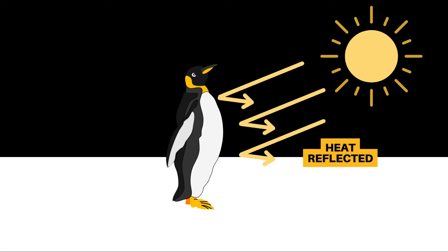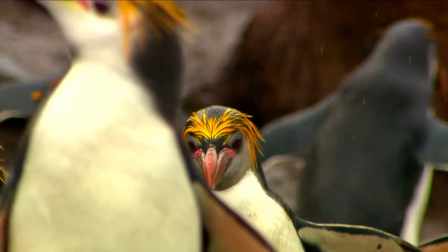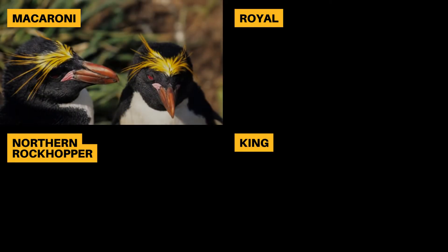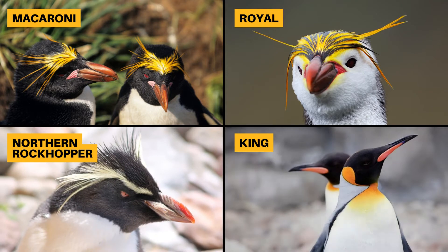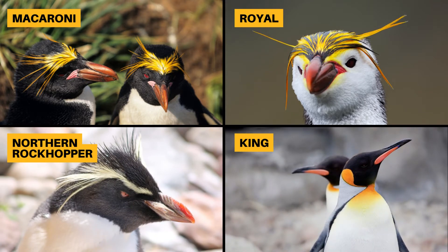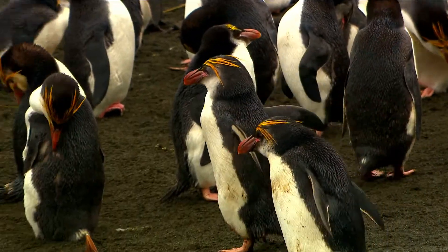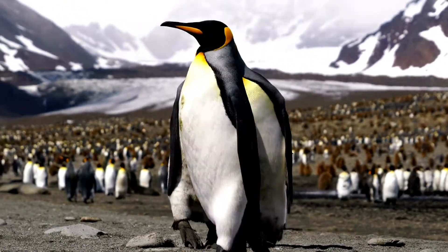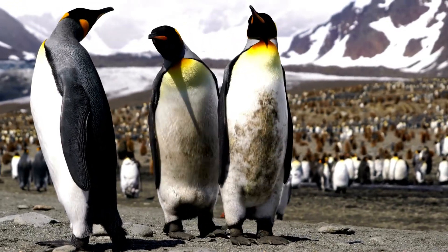But some penguins also have golden yellow feathers on the crest of their head or their neck. For example, macaroni penguins, royal penguins, and rockhopper penguins have yellow crest feathers, whilst the closely related king penguin has orange chest feathers. So what's the reason for this? The yellow or orange colors are used to attract a mate — it demonstrates that they are healthy and can afford to compromise their camouflage in order to look attractive.